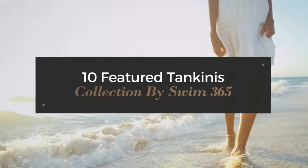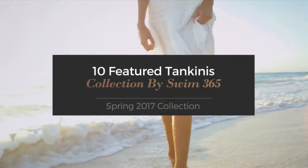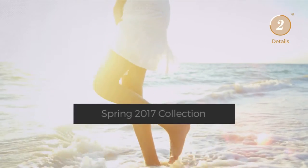10 Featured Tankinis Collection by Swim365, Spring 2017 Collection. At any time, click the circle and get the details about your favorite tankini.